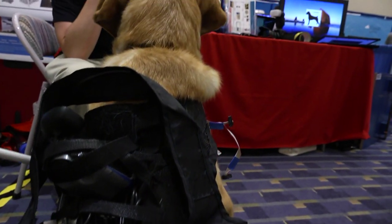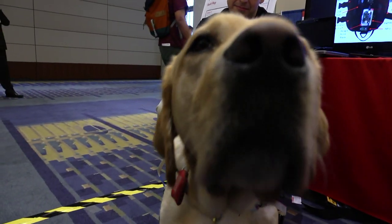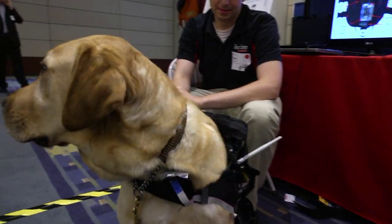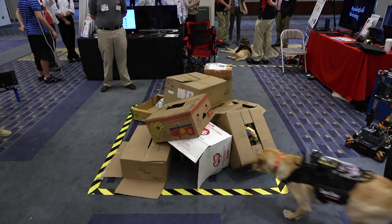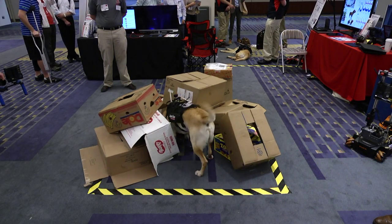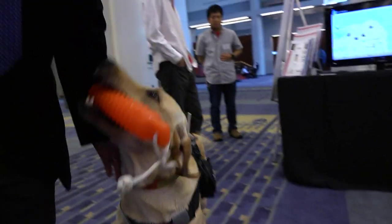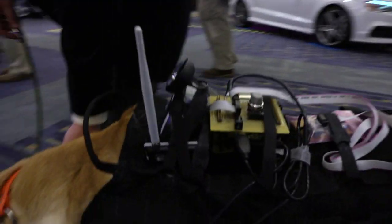At NC State University, we are interested in what we can do when we use computers to supplement our ability to communicate with dogs. Our vision is that with this platform for computer-mediated communication between dogs and humans, we can open up a range of possibilities like computer-assisted training, remote communication for dogs in the field, and helping people with guide dogs or assistance dogs better understand what their dogs are doing and how they're interacting with the environment.